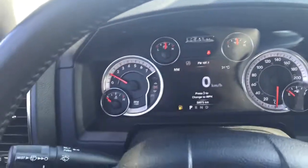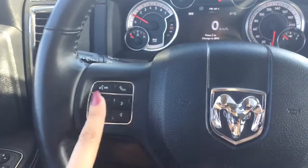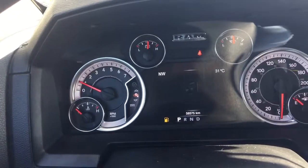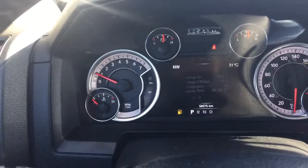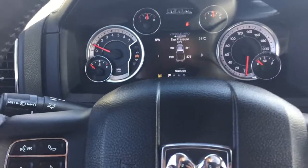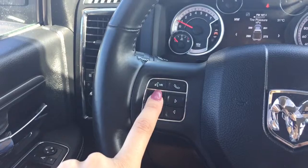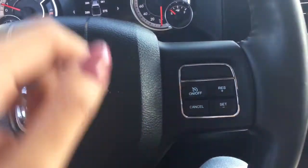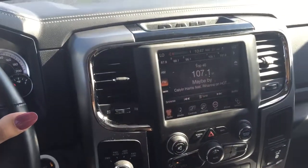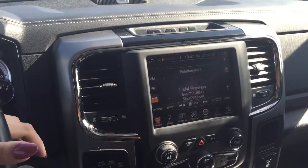We've got a nice large customizable instrument cluster. Using the arrows on the left side of your steering wheel you can go through your options: screen setup, stored messages, audio, trip information, fuel economy, vehicle information, and more. It's really something you need to come down and play with to get a feel for. Also on the left hand side we've got voice recognition. On the right hand side we've got cruise control and audio controls, so you can turn the volume up and down and even change the radio station all with the press of a button.